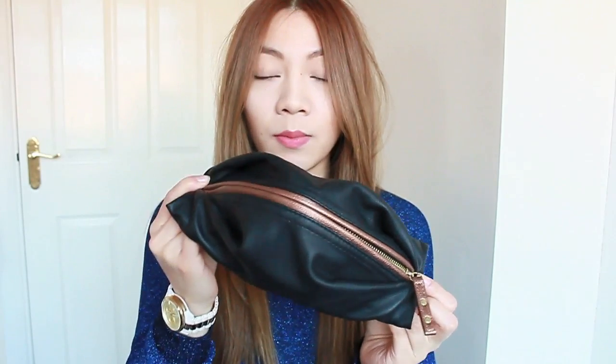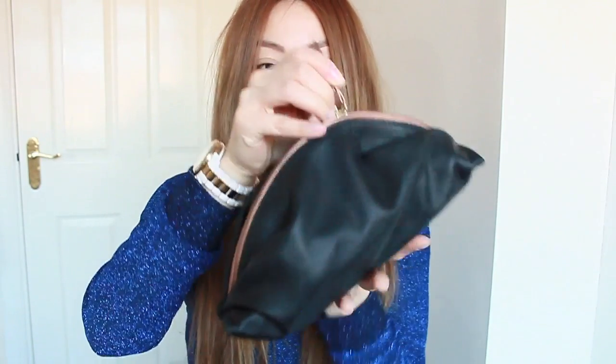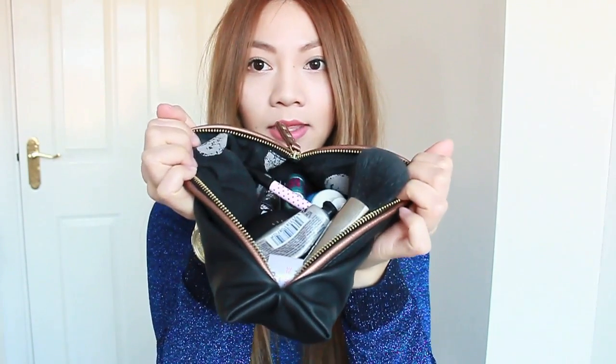This makeup bag was from Topshop and I think it was about 8 or 10 pounds. It actually looks quite small but it can fit a lot of makeup in. I've actually carried this around when I've been going on weekends away and it's always carried humongous amounts of makeup. So you just open up the zip and inside it opens up like this, and I'm just going to go through what I carry around with me more or less every day.